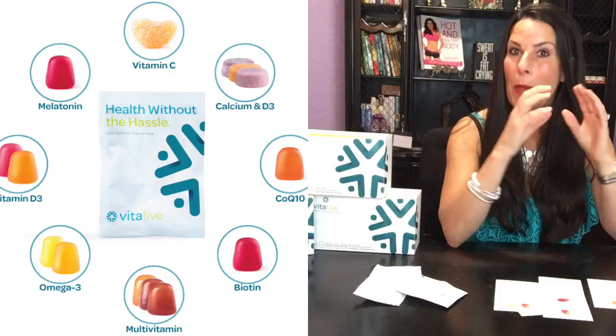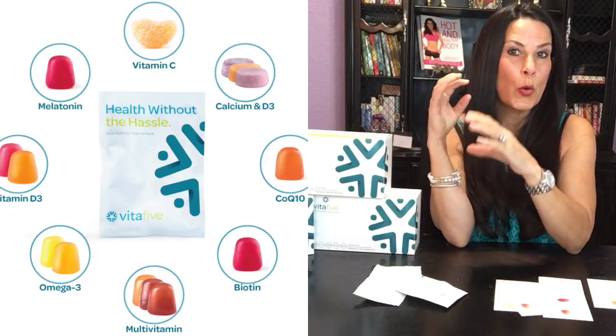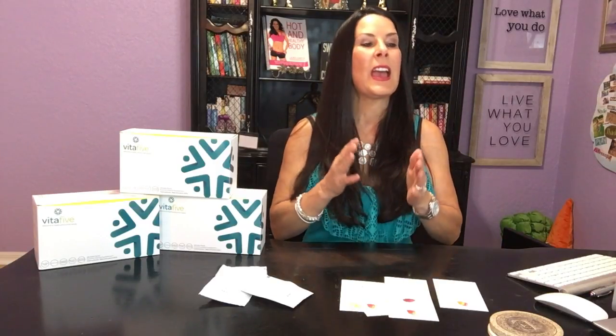You can go online and pick out already made packets or you can make your own customized packets, and you can change them every month, which is really, really great too. They have omega-3s, biotin, probiotics, calcium and vitamin D3, melatonin — which is really great for sleep — multivitamins, vitamin C, and vitamin D3.